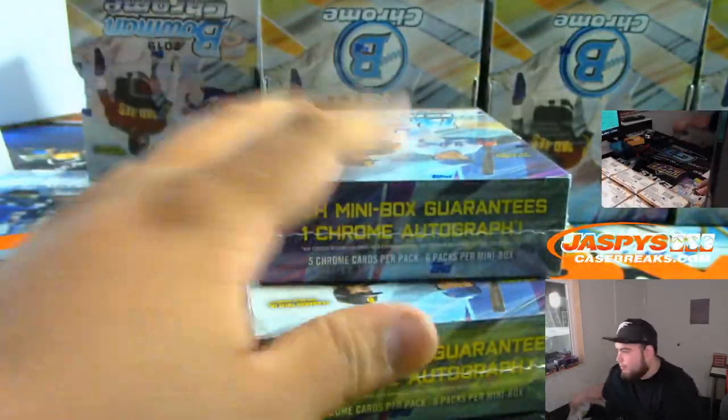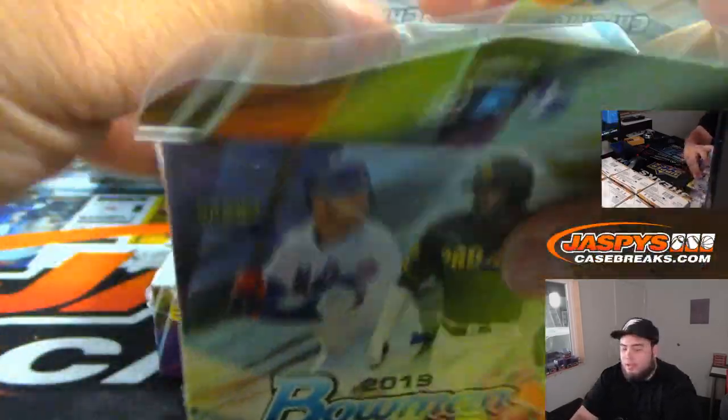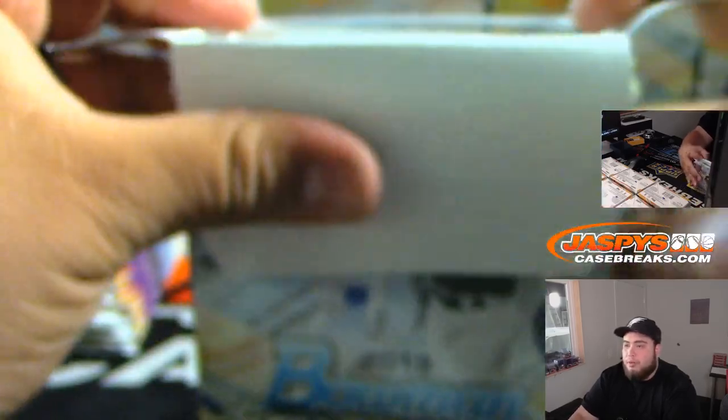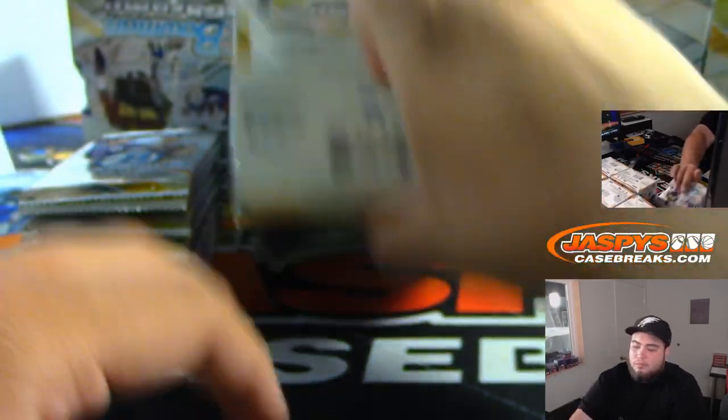After this, no Bowman Chrome breaks are sold out just yet. Other breaks that are sold out are Flawless Random Hit number one and I believe number two. So there's a little break schedule in the chat. We'll do some Flawless after this, switch it up.